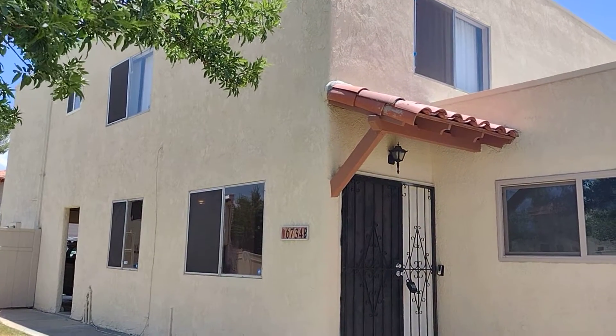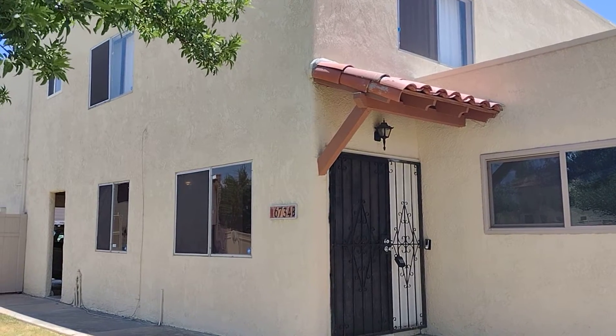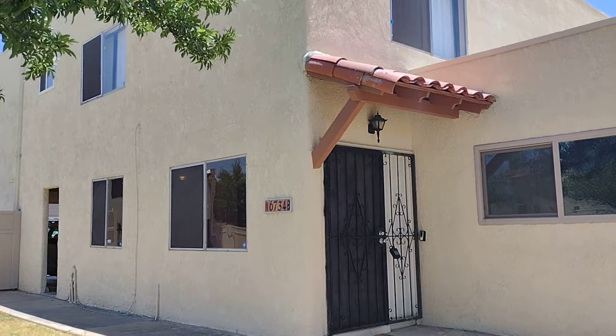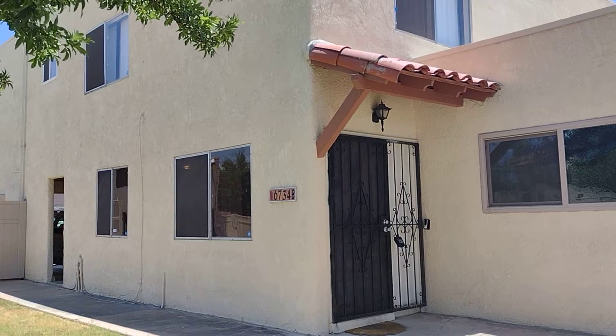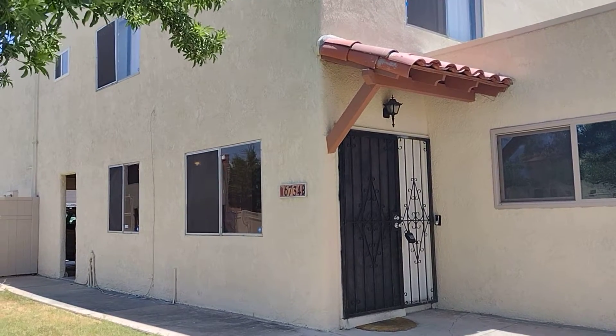Hi, this is Heather with Blue Fox Properties. Today we are at 6734 East Cali La Paz and we will be looking at Unit B. This is a two-bedroom, one-bath townhome. Let's check out the neighborhood.